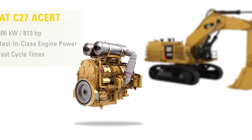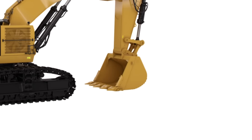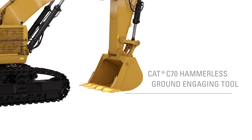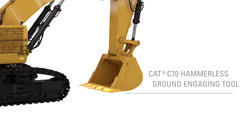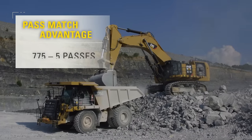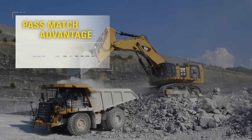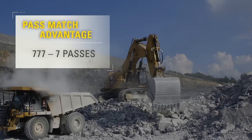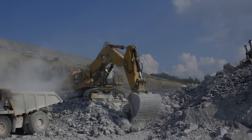Productivity is further increased by the 6015B's large standard bucket, which comes outfitted with a CAT C70 hammerless ground engaging tool. This bucket allows the shovel to fill a CAT 773 in 4 passes, a 775 in 5 passes, and a 777 in 7 passes — a one-pass decrease across the board compared to the leading standard-equipped shovels in its class.